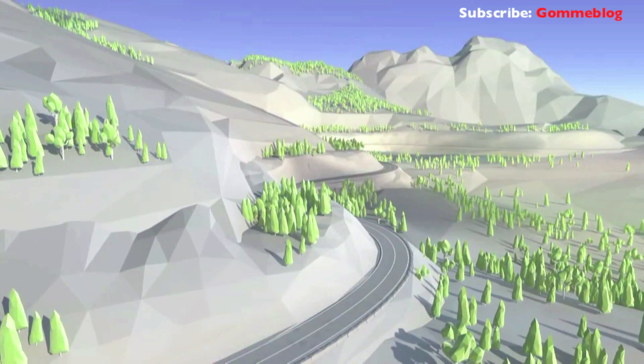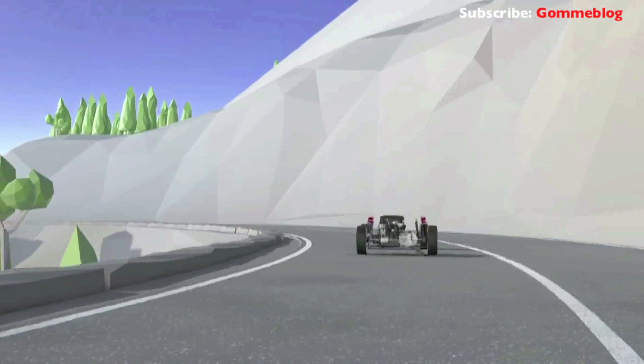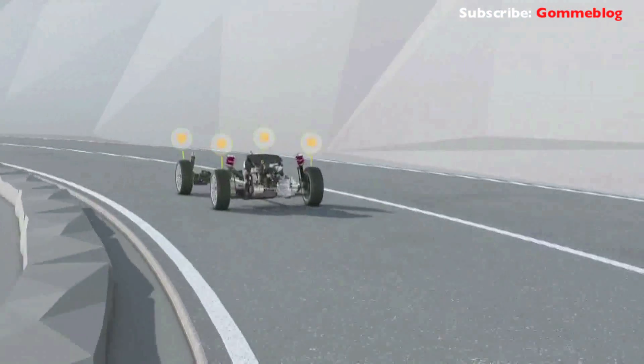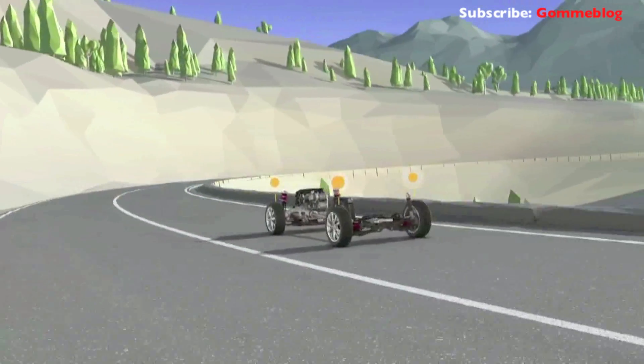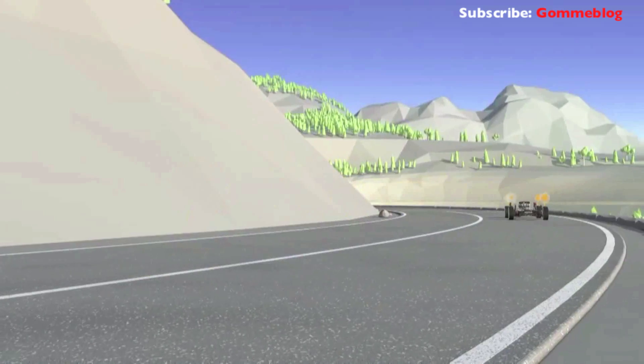With its highly dynamic control, 4Motion also supports sporty driving. For example, for fast cornering, distribution of the power to all four wheels provides the tyres with higher grip in bends. Moreover, 4Motion offers an XDS Plus feature, which gently applies the brakes on the inside wheels, making the car handle better and react with greater stability and agility.